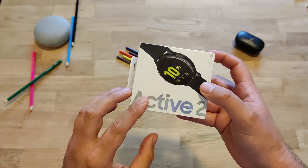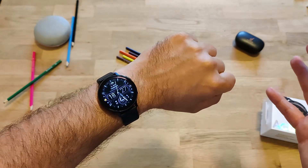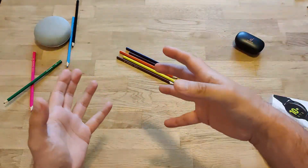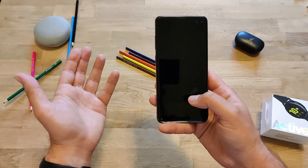The Samsung Active 2, a smartwatch made by Samsung. To show you that I'm not joking, here it is. I found a method where you can get a lot of custom watch faces by using coupons and get them for free on the Samsung Galaxy Store. Let me show you very quickly.